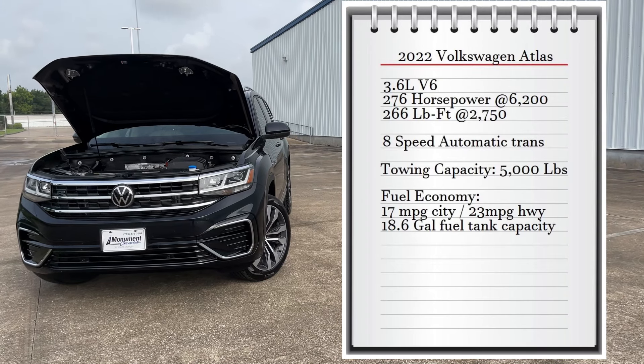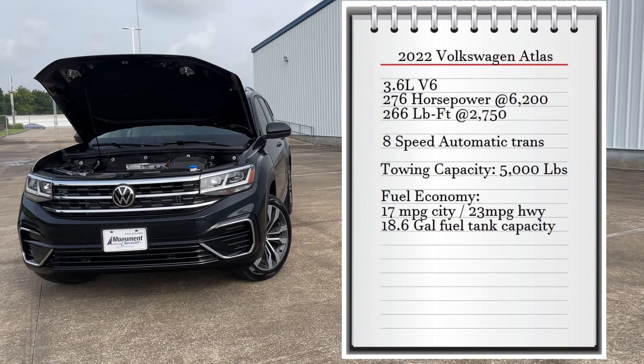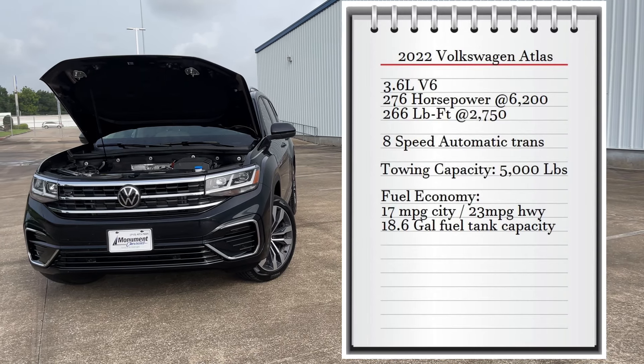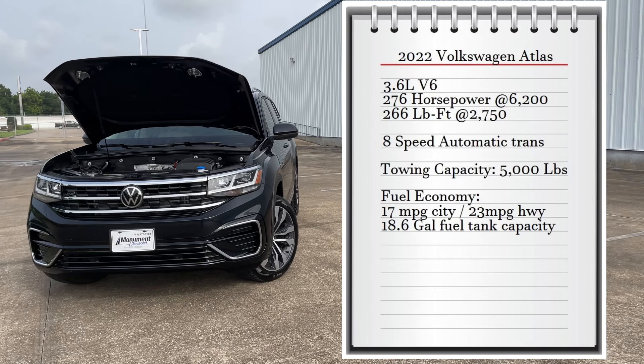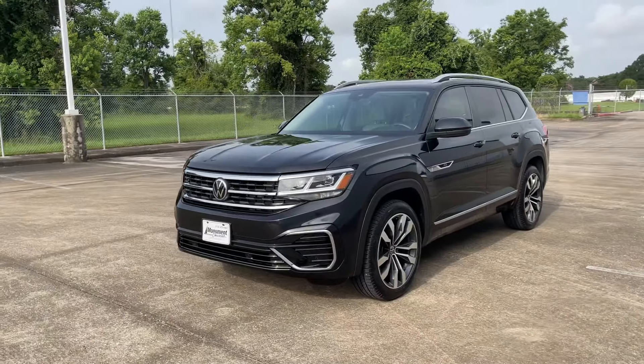The engine produces 266 pound-feet of torque at 2,700 RPMs, connected to an eight-speed automatic transmission. Power goes to the front wheels, giving this SUV a maximum towing capacity of 5,000 pounds. As for fuel economy, the V6 makes 17 miles per gallon city and 23 miles per gallon highway, with an 18.6 gallon fuel tank capacity.